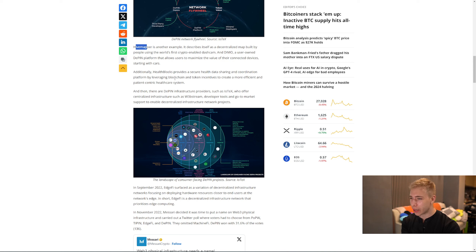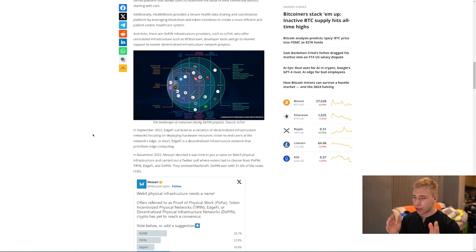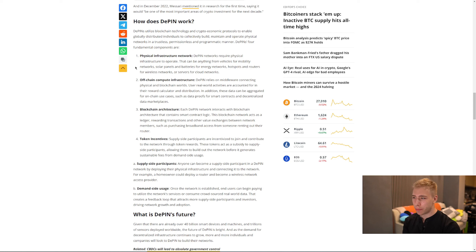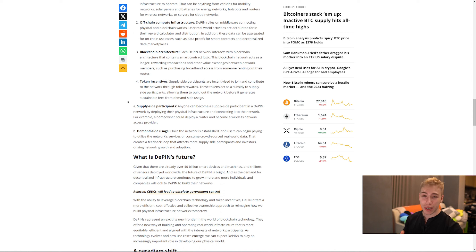HealthBlocks provides a secure health data sharing and coordination platform, leveraging blockchain and token incentives to get a more efficient and patient-centric healthcare system. If we can all work together, the world is nice. How do we get motivated? Money. How do we get the money? Tokens. We sell them, which go up the more people use it, and it's physical, so you can actually do something in real life. Individuals — you, me, everybody else — can contribute to the deployment and operation of physical infrastructure and hardware. The components that make this all possible are off-chain computer infrastructure combined with blockchain architecture to make it encrypted, decentralized, and safe.